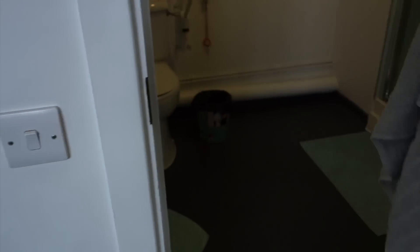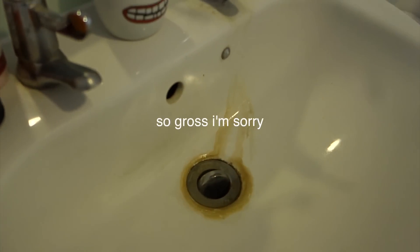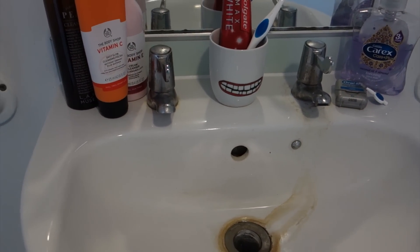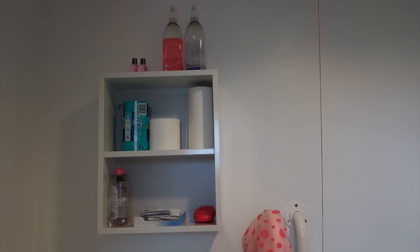And my bathroom. Just got my sink here — I cannot for the life of me get this scum off, it's so annoying. Would you like to appreciate the two-faucet sink? That is so British. Just bathroom stuff: shower cap, cleaning, skincare, etc. And my shower.